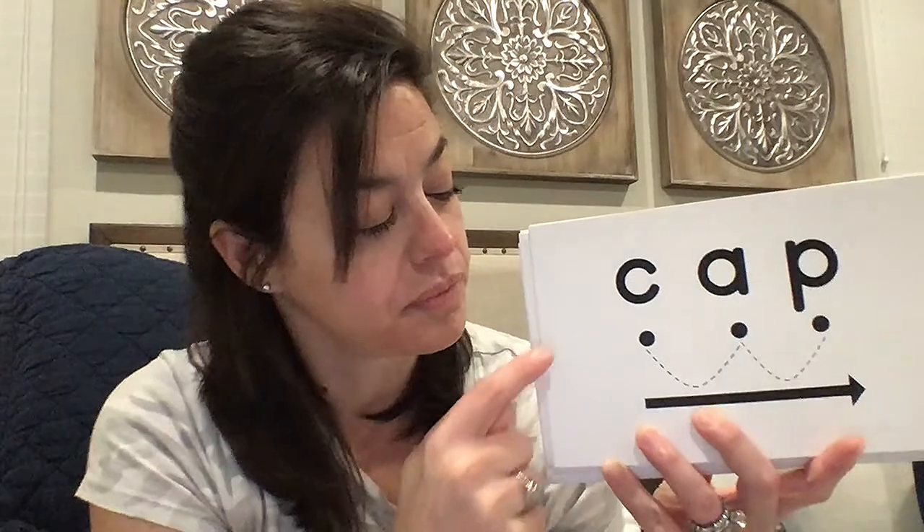So we have t-a-p, tap. M-a-p, map. C-a-p, cap. L-a-p, lap. R-a-p, rap. Z-a-p, zap. W-a-g, wag. G-a-p, gap.